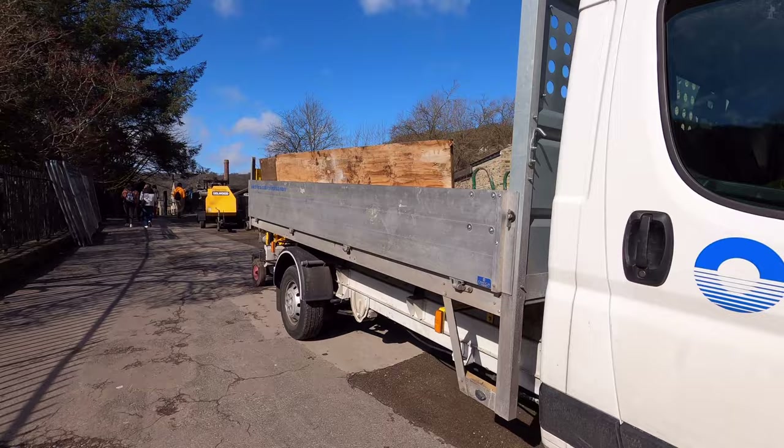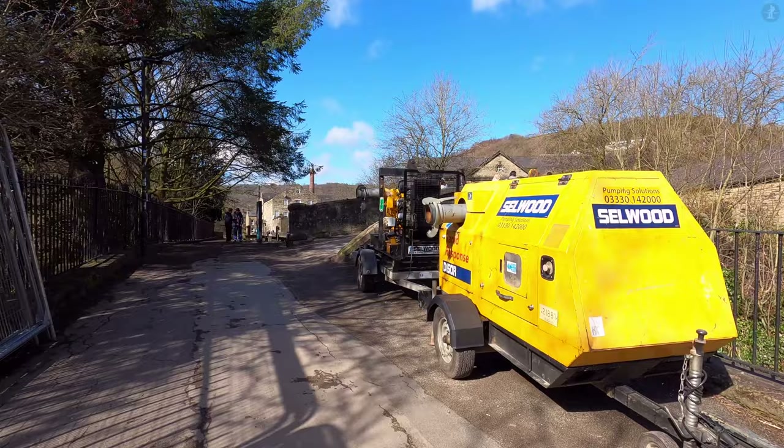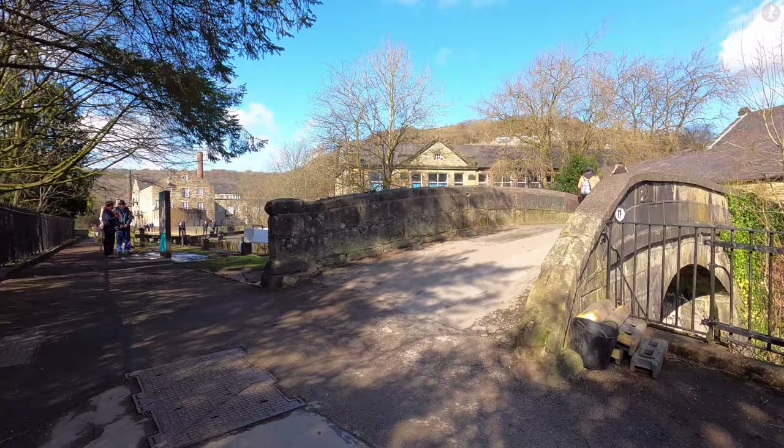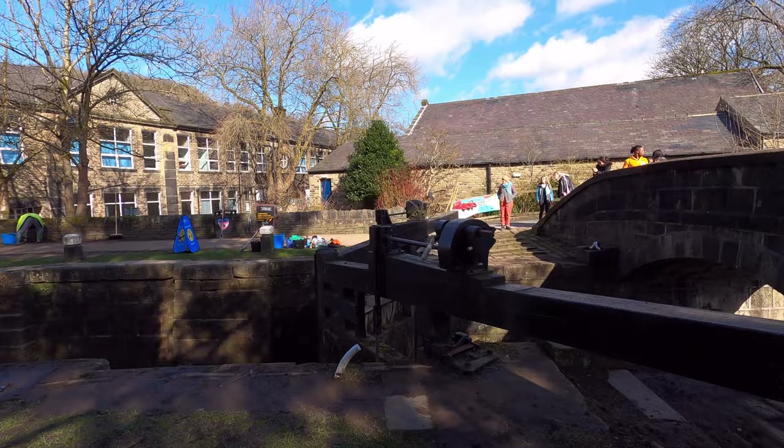In 1952, almost all of the canal was closed down, and over the following decades development around it left it impossible to navigate along. Now as we can see around us, the canal is a bustling place to be in Hebden Bridge, with the towpath hugely popular with visitors to the town and the waterway itself used regularly by leisure boaters, who were now able to navigate its entire length thanks to the restoration of 2002.